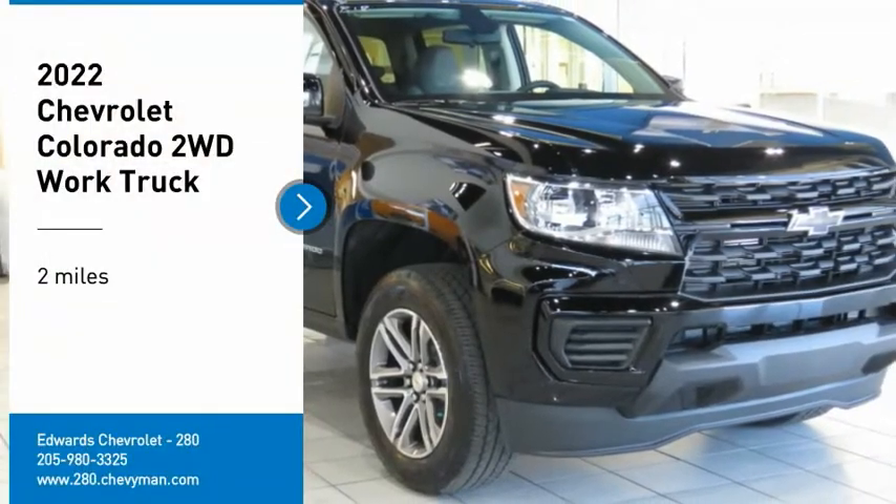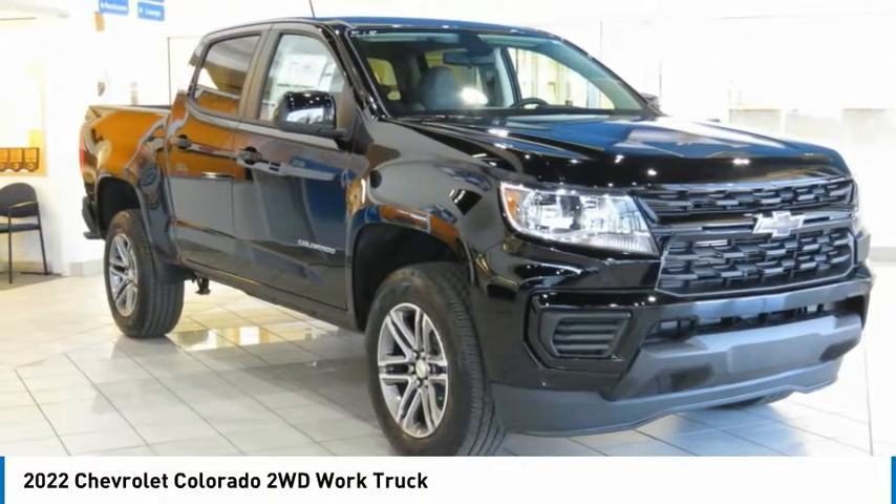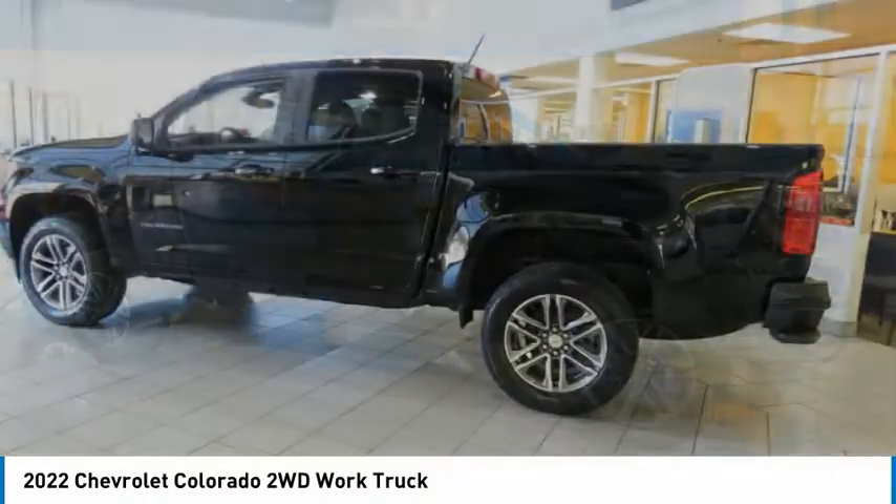We are pleased to show you the 2022 Colorado. Great hauling capability, powerful, rugged, and a great Chevy price. Colorado is it.